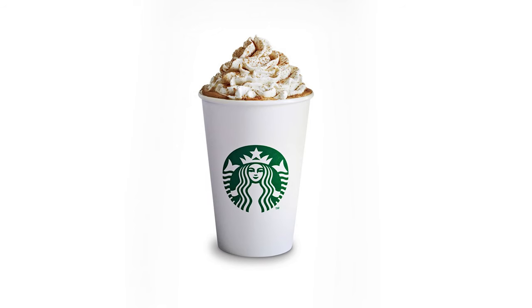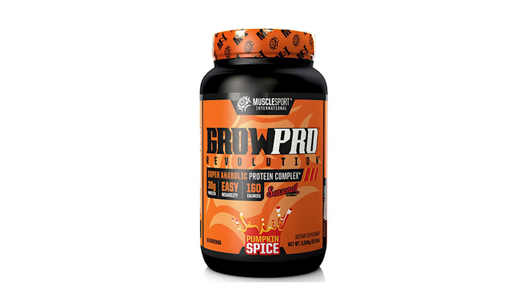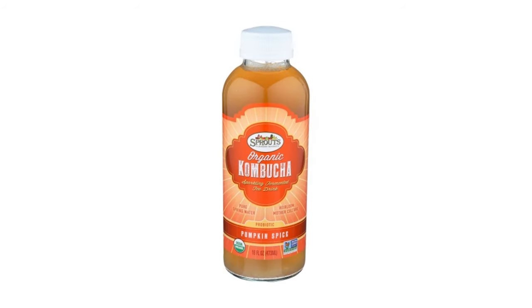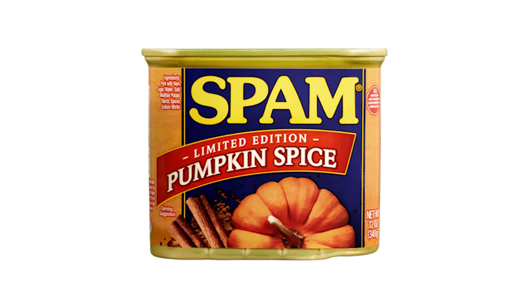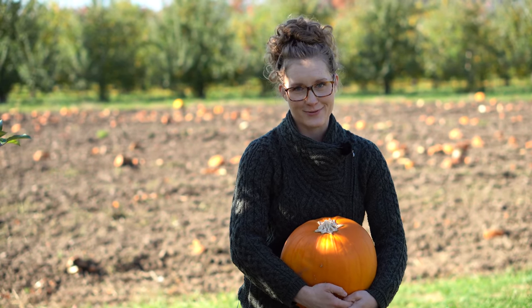Pumpkin spice has exploded in popularity, with products like pumpkin spice lattes, Oreos, protein powder, pretzels, creamer, kale chips, kombucha, butter spread, truffles, jello shots, pop tarts, and even pumpkin spice spam. And here's what drives me nuts: almost none of these products contain any actual pumpkin. Most of them are just huge sugar bombs riding on the coattails of the pumpkin spice craze.